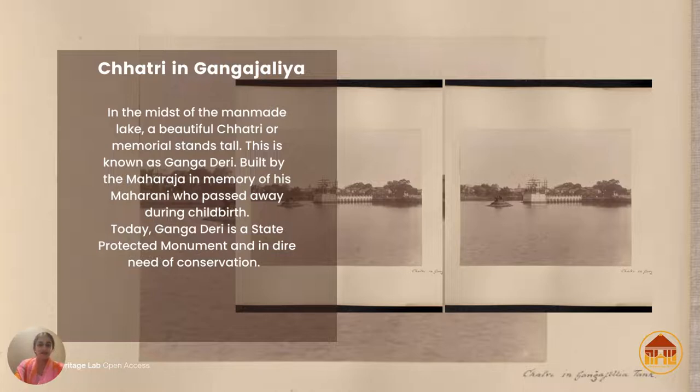Here you can see just a lake, and in the far distance you can see a structure. In the midst of this man-made lake called Gangajalia or Talav — Ganga as in the Ganga river, and Talav meaning lake — this man-made lake still exists today in the heart of the city.